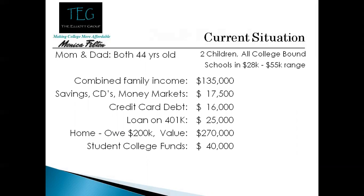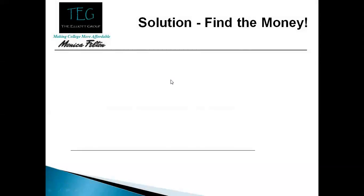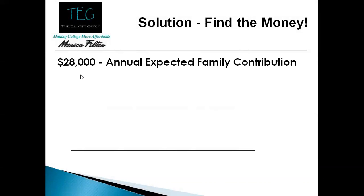They have 529 money and have been planning to send their kids to college. So what can we do for this family? Just by filling out the FAFSA, we're going to see that they're expected to pay about twenty eight thousand dollars a year per child.